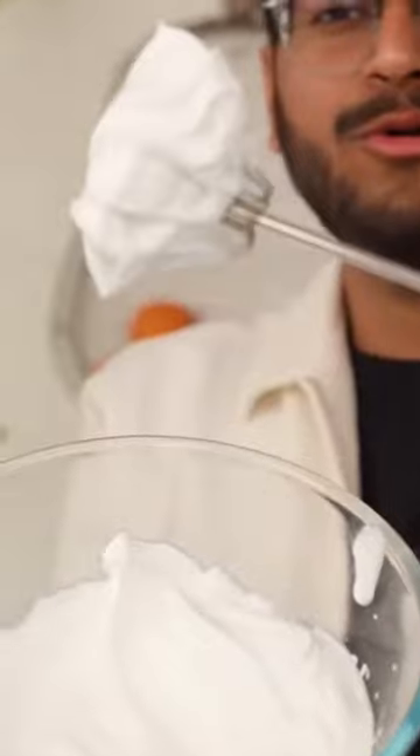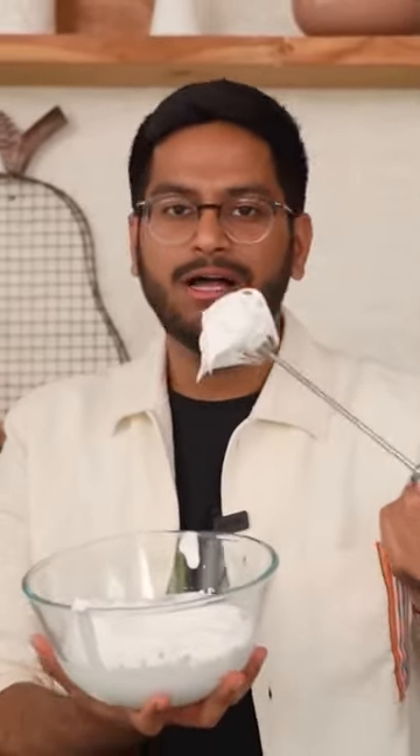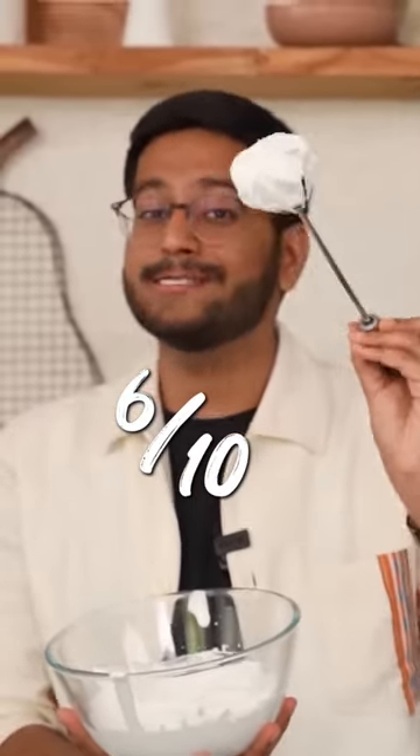My only concern is that it requires a lot of arm strength. But otherwise, the other functions it offers — I'm sure those will work fine. If the cream is done, the rest will be done too. I'm going to rate this a 6 out of 10 because it's not bad.